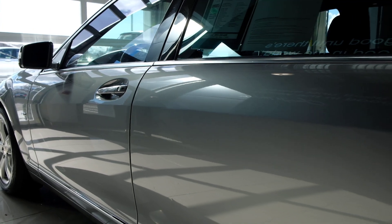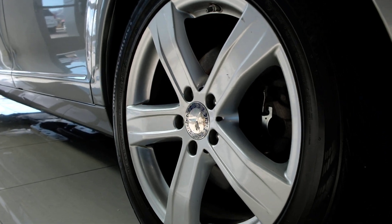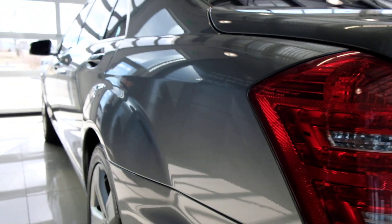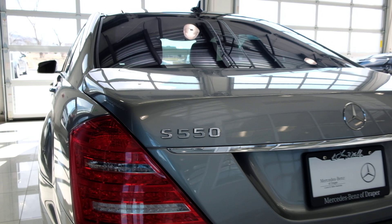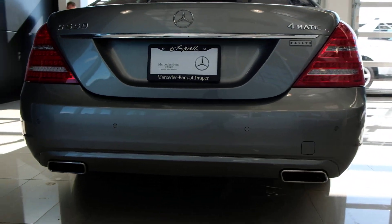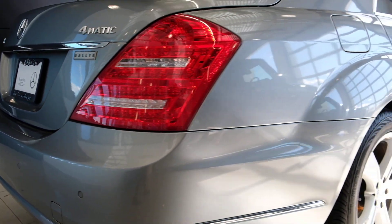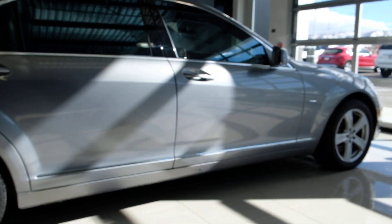Some really nice features — obviously we're dressed up here in the palladium silver. It's in fantastic condition. We'll look at the miles; I think it's just over 50,000 miles. Panoramic roof, and we've got all the things you'd expect from an S-Class. The S-Class is the model that is at the top of the food chain when it comes to luxury vehicles. All other luxury vehicles, in my opinion, are compared to this vehicle.